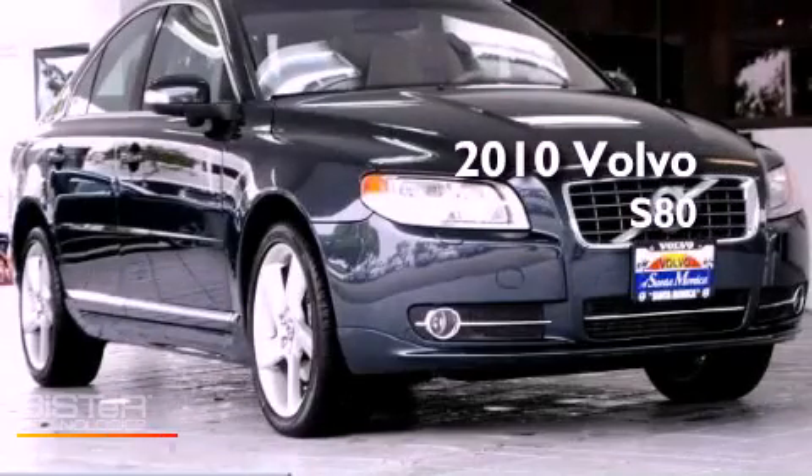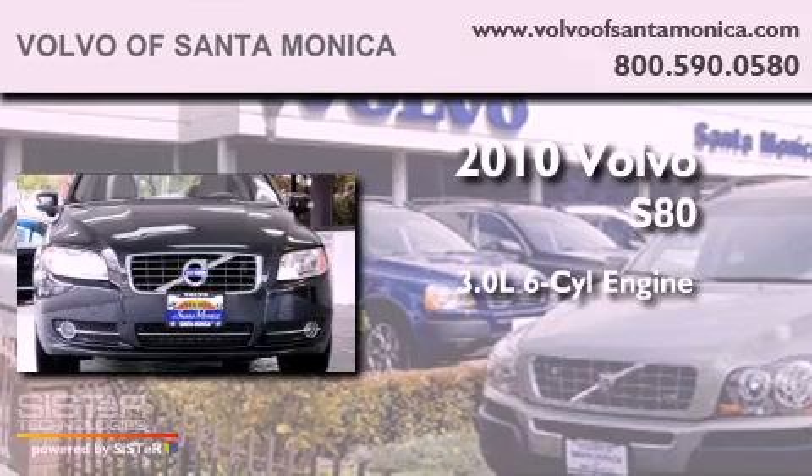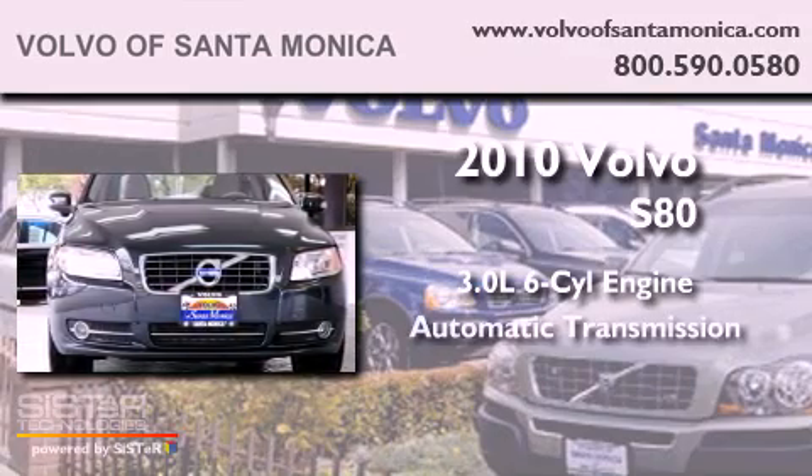This is a 2010 Volvo S80. It has a 3.0-liter six-cylinder engine and an automatic transmission.